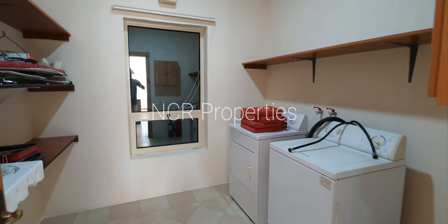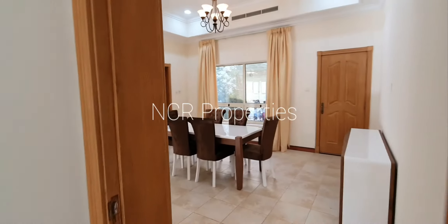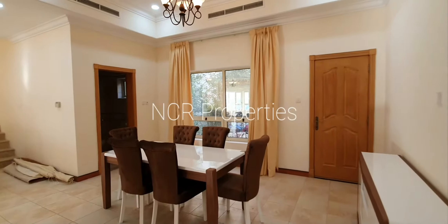Laundry room slash storage. And just through that glass window, we have the outside maid's room as well as the dirty kitchen.